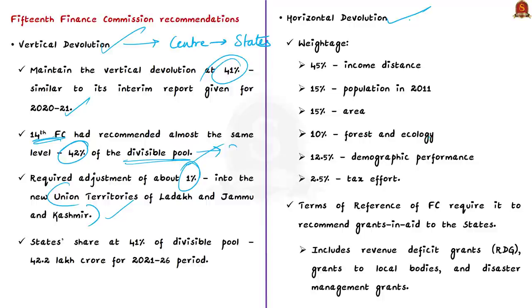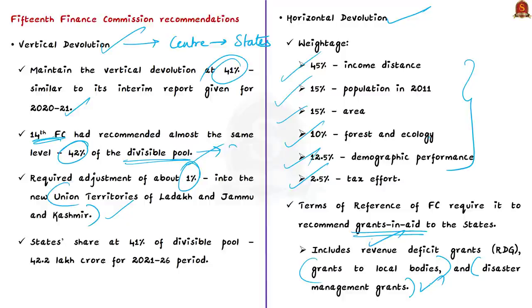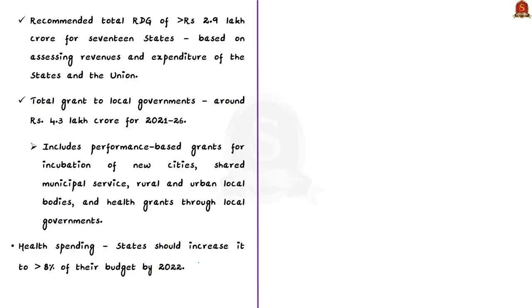For horizontal devolution — allocation of devolved tax between states — the formula is based on need, equity, and performance, with the following weightages: 45% for income distance, 15% for population (2011 census), 15% for area, 10% for forest and ecology, 12.5% for demographic performance, and 2.5% for tax effort. The commission has also recommended a total revenue deficit grant of more than ₹2.9 lakh crore for 17 states over the 2021–26 award period.